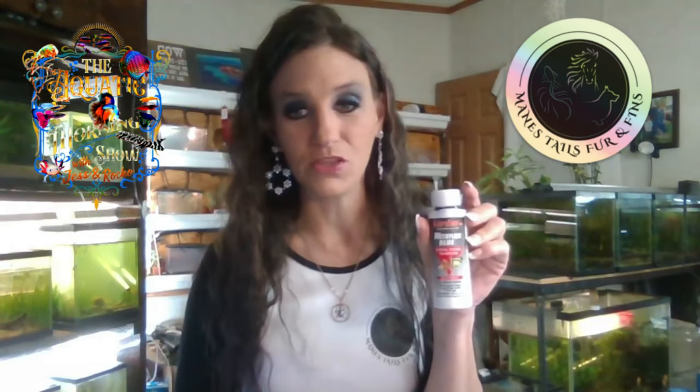For funguses or fin rot, I will go for Pimafix. I use methylene blue for my eggs when I pull them to incubate — so they don't fungus over. I also have malachite green on hand — it says it controls fish diseases, funguses, external parasites, and protozoans. I also have fungus clear; I'm not sure it did the job, but I do have it on hand.